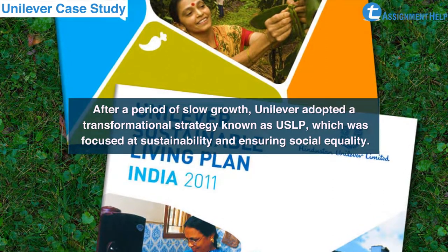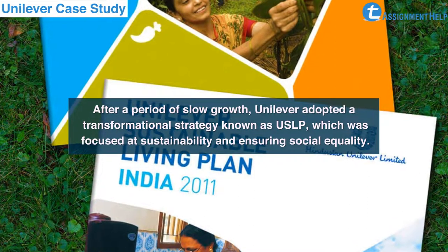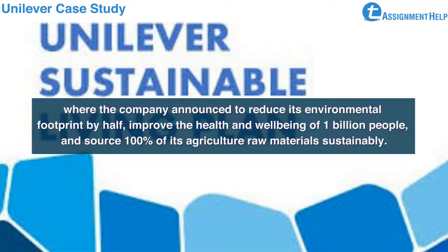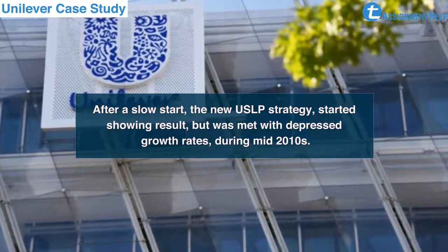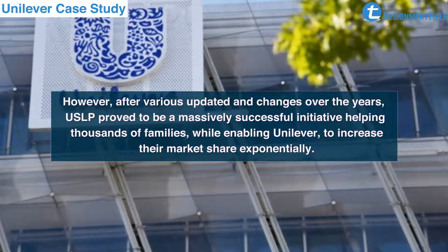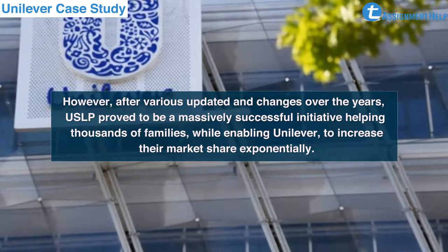After a period of slow growth, Unilever adopted a transformational strategy known as USLP, focused on sustainability and ensuring social equality. On 15 November 2010, Unilever launched its Sustainable Living Plan simultaneously in London, Rotterdam, New York, and New Delhi, announcing plans to reduce its environmental footprint by half, improve the health and well-being of 1 billion people, and source 100 percent of its agricultural raw materials sustainably. After a slow start, the new USLP strategy started showing results but was met with depressed growth rates. However, after various updates and changes during the mid-2010s, USLP proved to be a massively successful initiative, helping thousands of families while enabling Unilever to increase their market share exponentially.